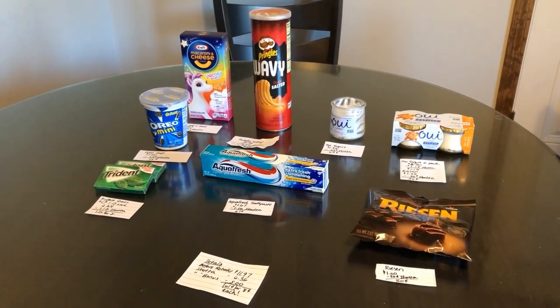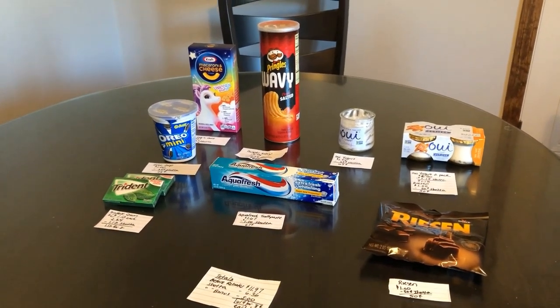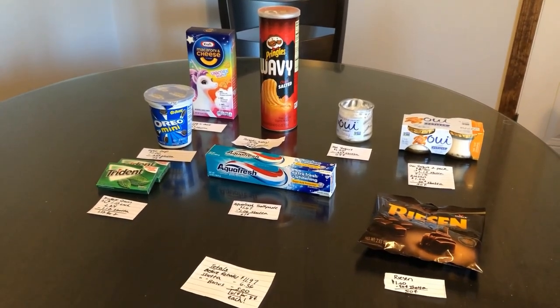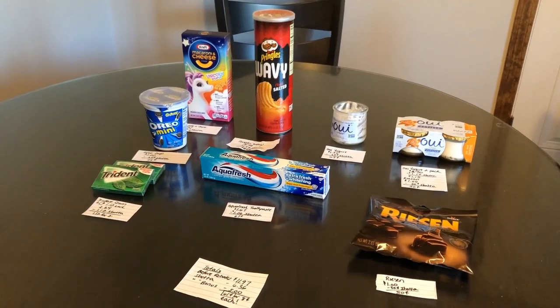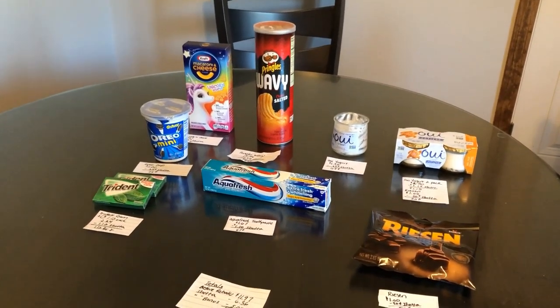Hi everyone, it's Rachel from JR Couponer and I'm super excited to show you guys my weekly essential Walmart haul bonus. If you guys are new to this channel, don't forget to subscribe down below. It really helps us out and while you're down there, you might as well give this video a like because it really does help us out.